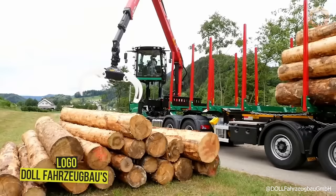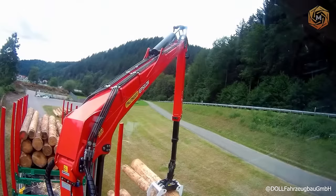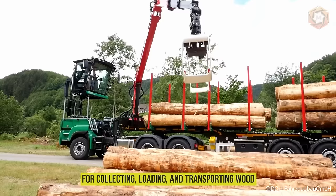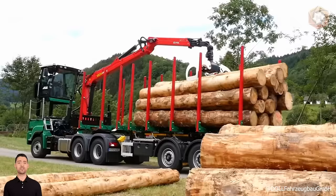It looks like an ordinary man-truck, but its panoramic glazed cab can not only turn 300 degrees, but even rise to a height of about 3.2 feet. Dolfarg Zubao's Logo Series vehicles are designed for collecting, loading and transporting wood. Such a raised rotating cab allows the operator to stay in the cab even during loading and unloading operations. You can see the unusual DOL logo 12K Locking Truck in action.